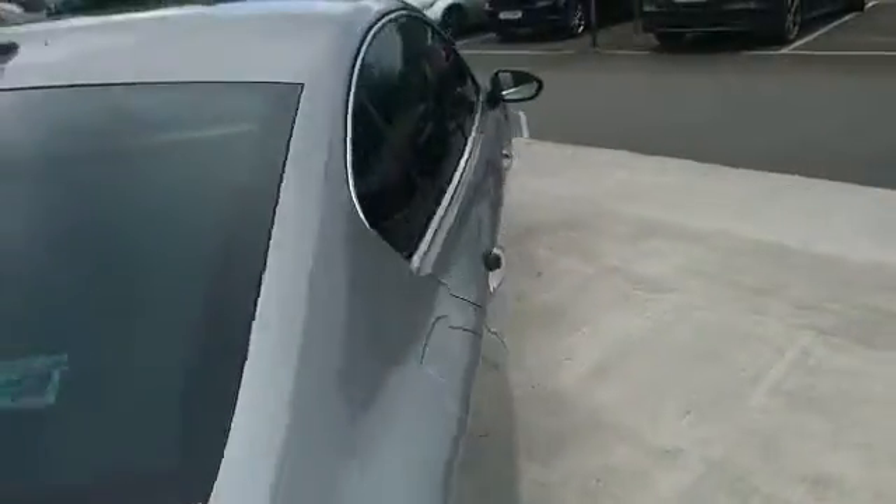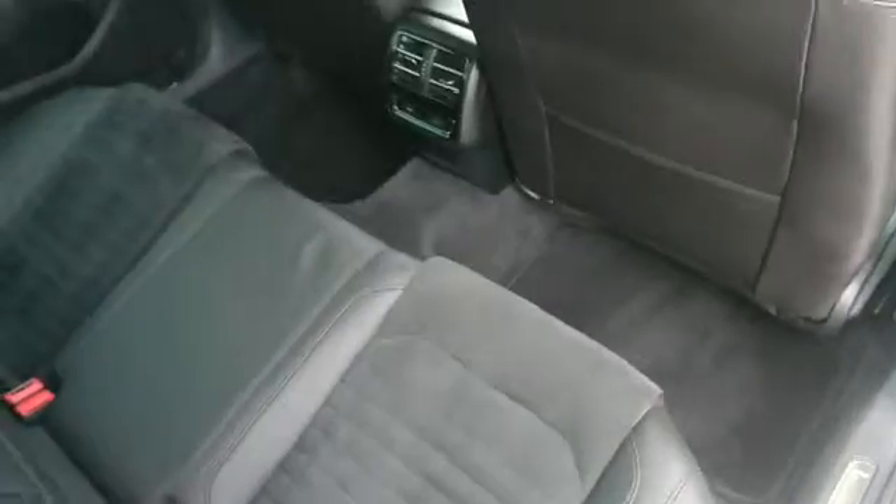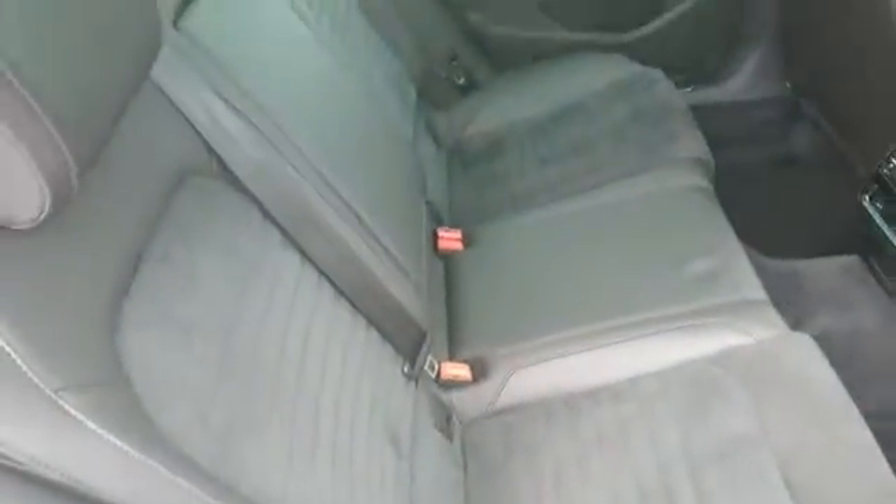Moving over to the rear seats in the vehicle — as you can see, plenty of legroom and Isofix.